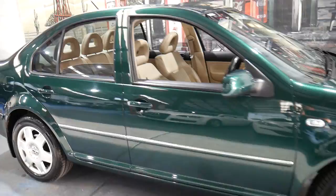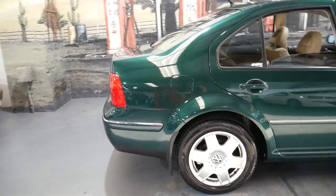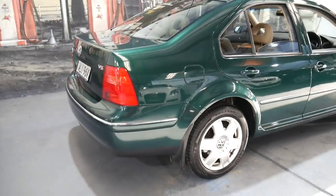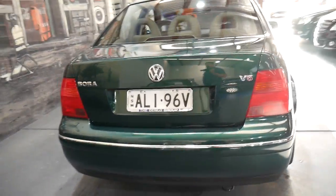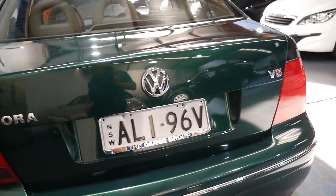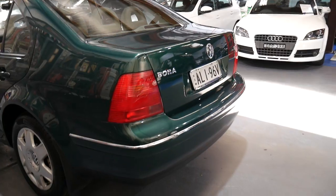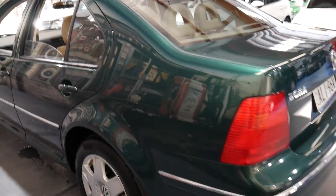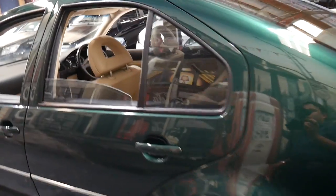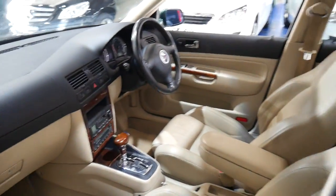A Volkswagen Bora of this age is not typically what we sell here, but it was just such a good car with such a good history, spare keys, and so original with its original plates and everything that we just had to have it. If you have any specific questions about the car, please feel free to give us a call. We're contactable on 02 9569 9999. Thanks for watching.